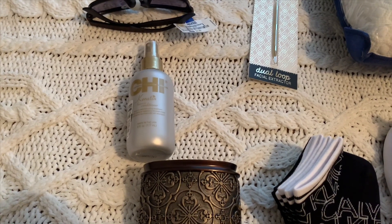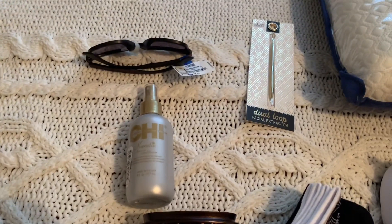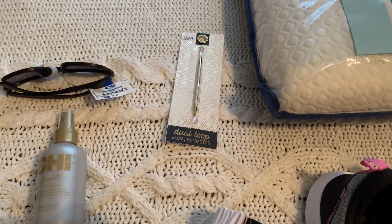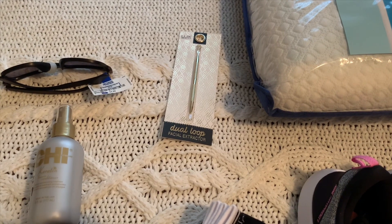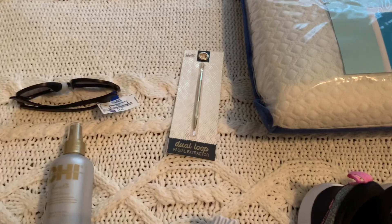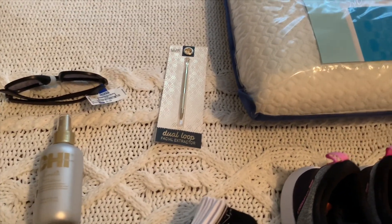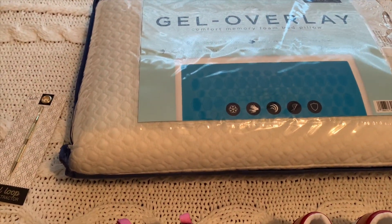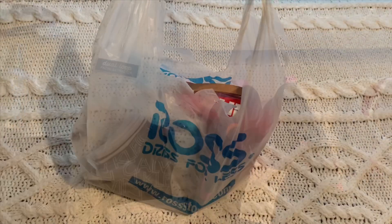I got some sunglasses for a gift — I know somebody that really wanted these. I also picked up something I've never seen sold anywhere — it's like a facial extractor or for blemishes. I don't see the point myself, maybe someday I'll give it a try, but I know somebody that wanted it. And then I got another pillow — it's a gel overlay.